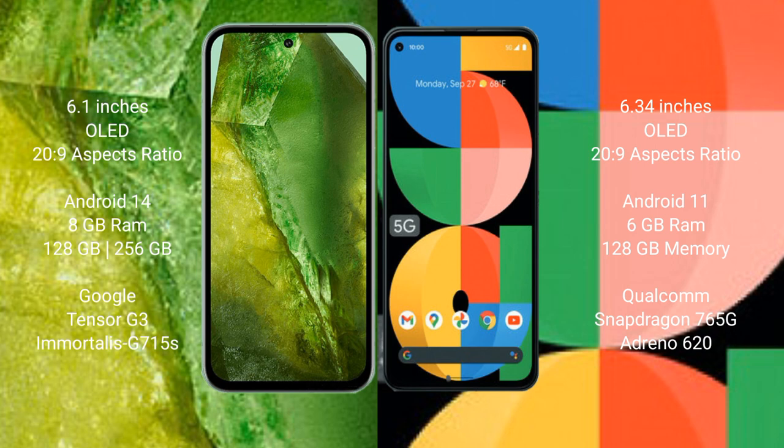The Google Pixel 8a runs on the Android 14 operating system, while the Google Pixel 5a runs on the Android 11 operating system.